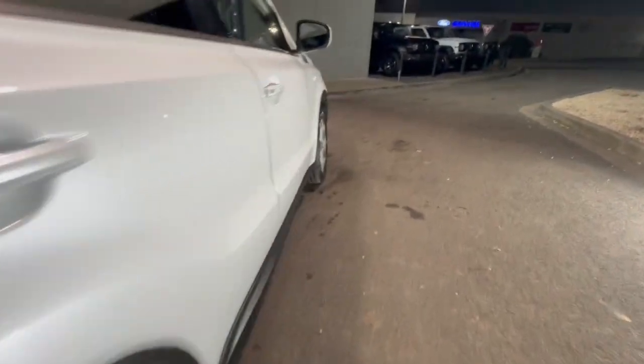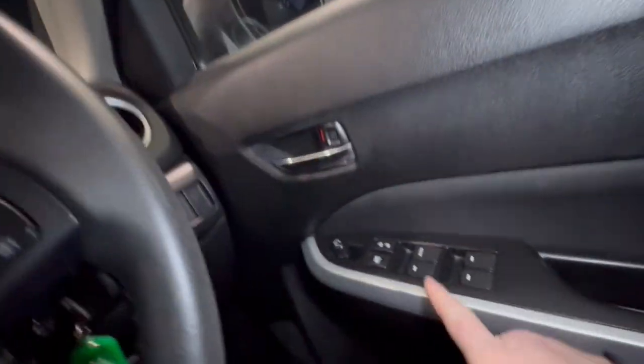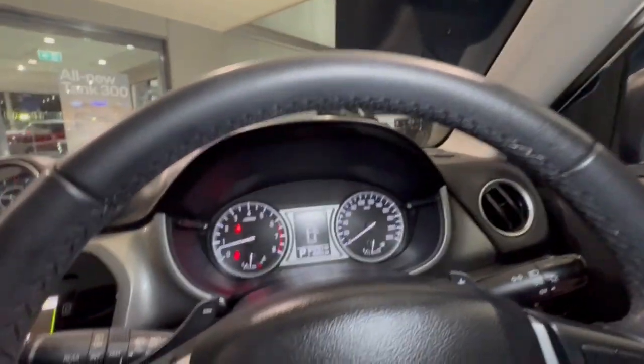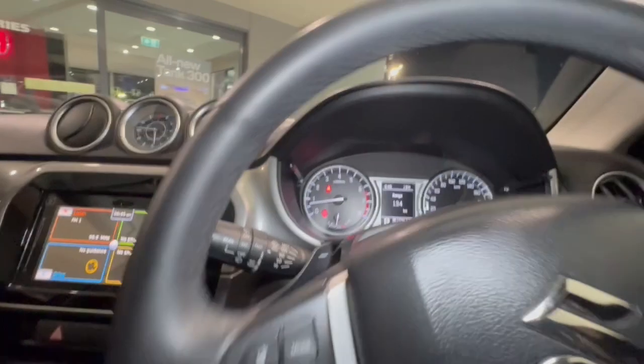Coming down through the side, it presents extremely well. Hopping inside this vehicle, you can see it does have the leather-wrapped steering wheel, electric windows, cruise control, audio controls, as well as your Bluetooth down here. Paddle shift auto, so you can change the gears, and you've got your lights and intermittent wipers.